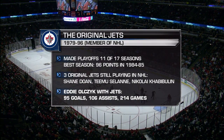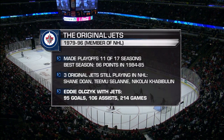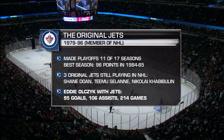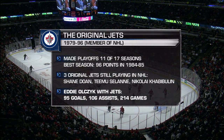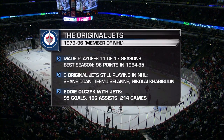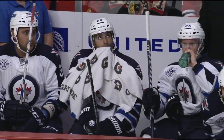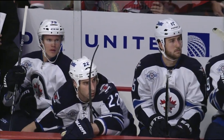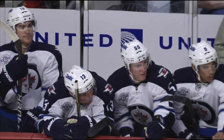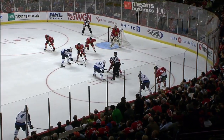They had a fair amount of success in their first go-around in the NHL. Where the Jets play now is where the Manitoba Moose of the American Hockey League used to play — it's got about 15,000 seats, doesn't quite get to 16,000. But it's incredible, the response. In Canada, hockey is virtually a religion.